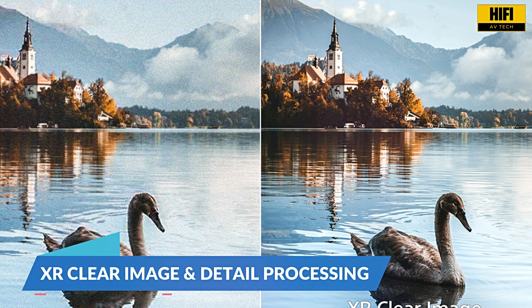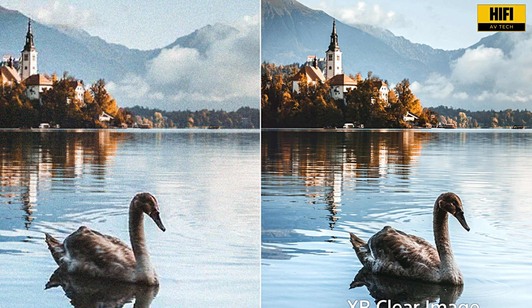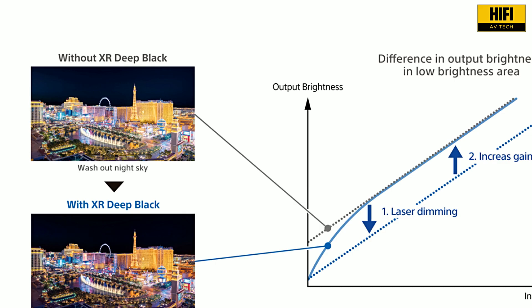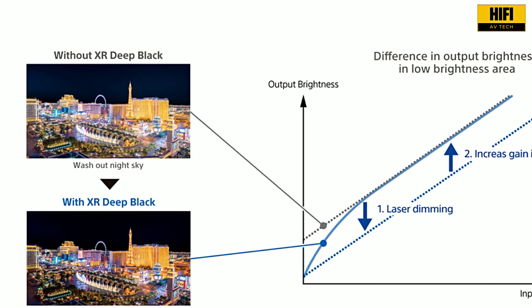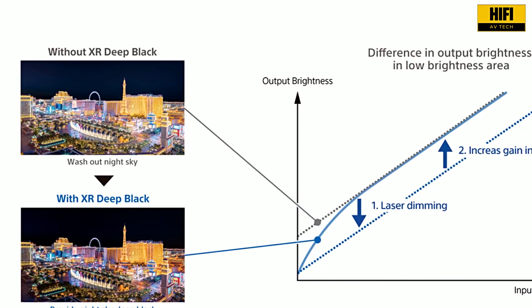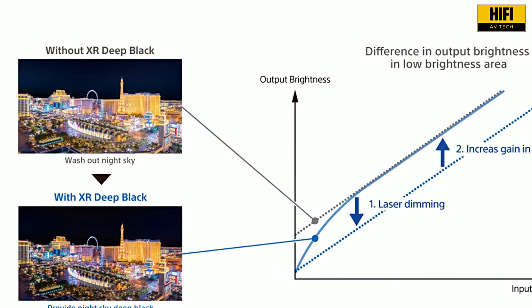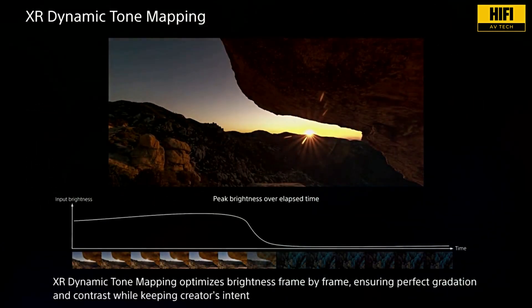Thanks to XR Clear Image, the projector doesn't just resolve 4K — it enhances it. This feature reduces digital noise, sharpens textures, and balances grain, resulting in film-like clarity that's especially noticeable in darker scenes and high-speed sequences. It's one of the clearest, cleanest 4K projections in this class.